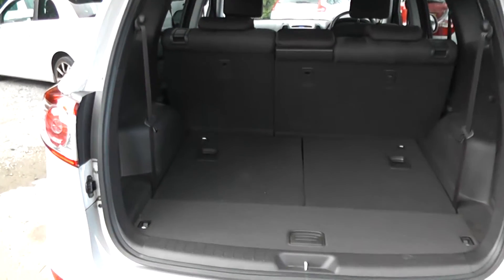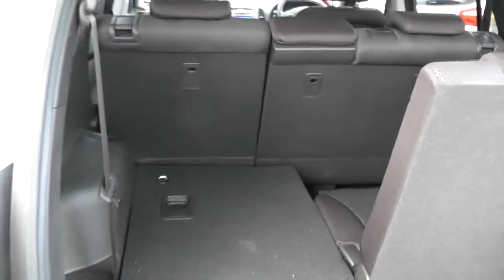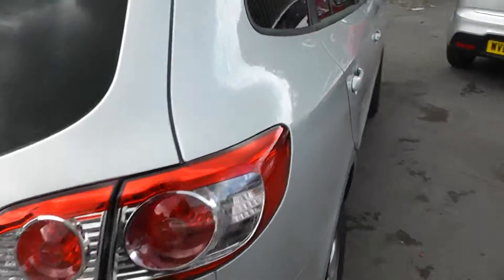The car features a large spacious boot. It also has two seats in the rear that you can pull up. This is a five door.